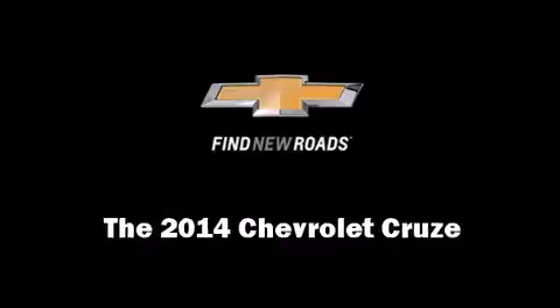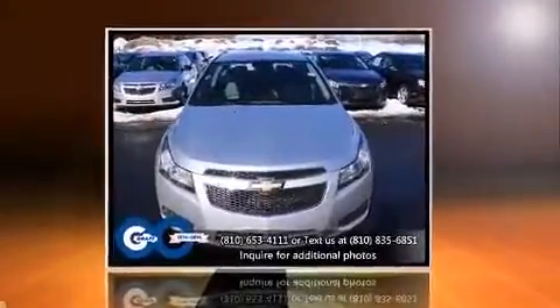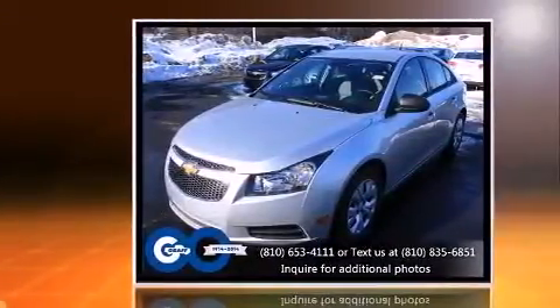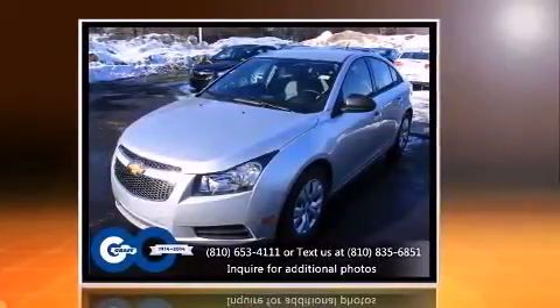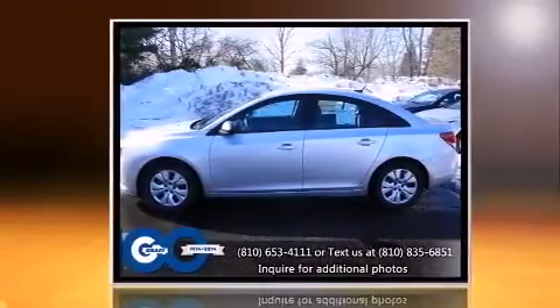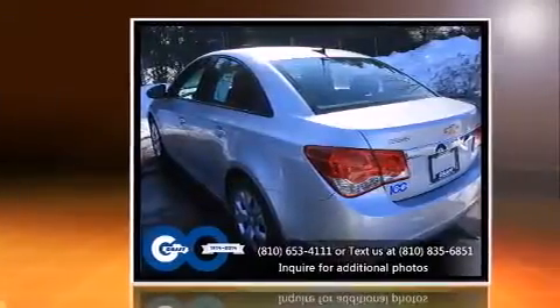Discerning drivers will appreciate the 2014 Chevrolet Cruze. This four-door, five-passenger sedan offers the latest in technological innovation and style. It features a front-wheel drive platform, an automatic transmission, and a 1.8-liter four-cylinder engine.